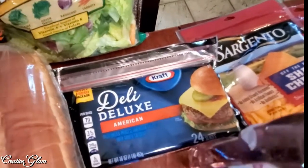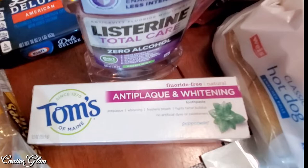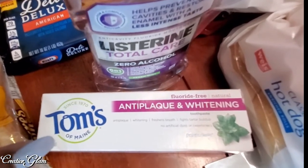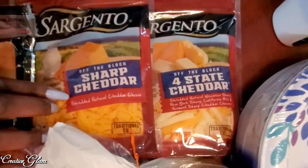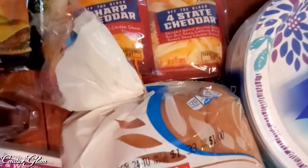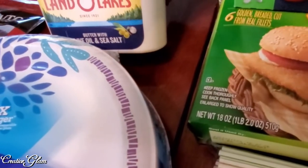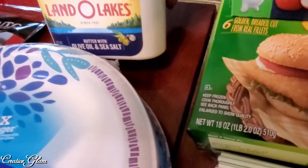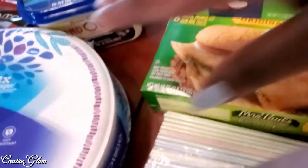I got some sliced American cheese. I got some dental care items — some Listerine and some toothpaste. I got some sharp cheddar cheese and some four-state cheddar. I got some hot dog buns for what's going on the grill. I got margarine — but really it's spreadable butter with olive oil and sea salt; I like this one the best. And I got some paper plates.